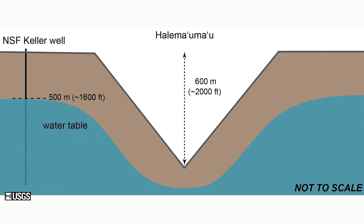After the collapse — shown as a V in cartoon style — the V is about 2,000 feet deep. The water table went down with the collapsing crater floor and was well below the bottom of the new Halemaumau pit.